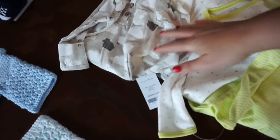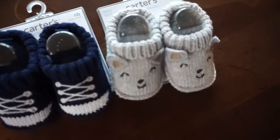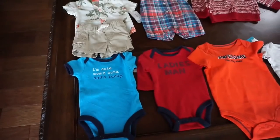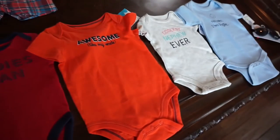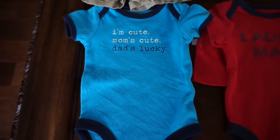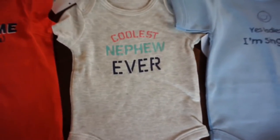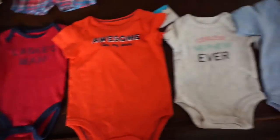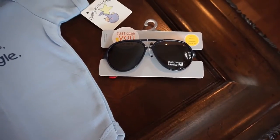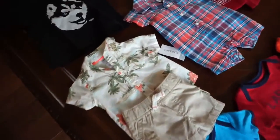Then I just got some little newborn booties. If you hear tweeting in the background, there's a bird in here — I'm at my parents' house. We got a bunch of little onesies that say things: 'I'm Cute, Mom's Cute, Daddy's Lucky,' 'Ladies Man,' 'Awesome Like My Uncle,' 'Coolest Nephew Ever,' and 'Yes Ladies, I'm Single.' Those are just cute little throw-on onesies, and then a little pair of sunglasses which are so cute.